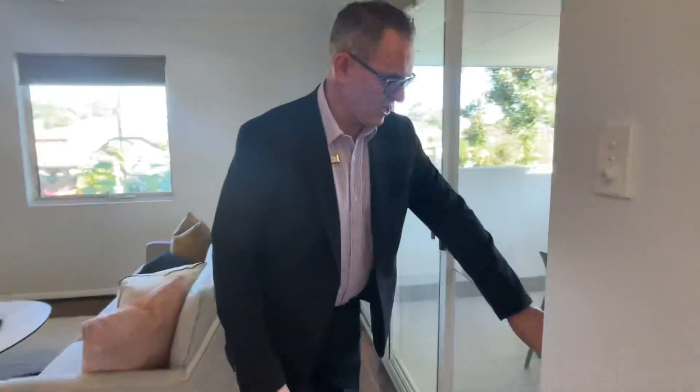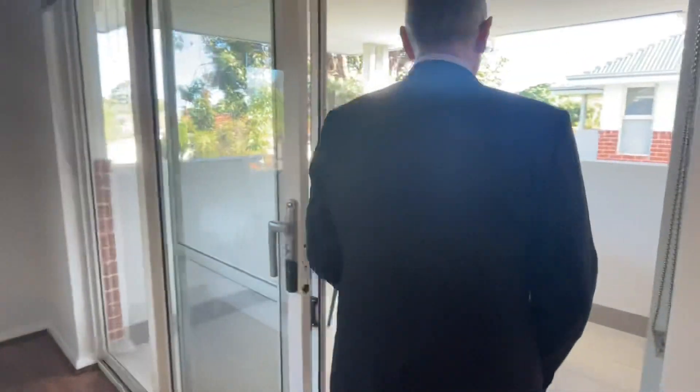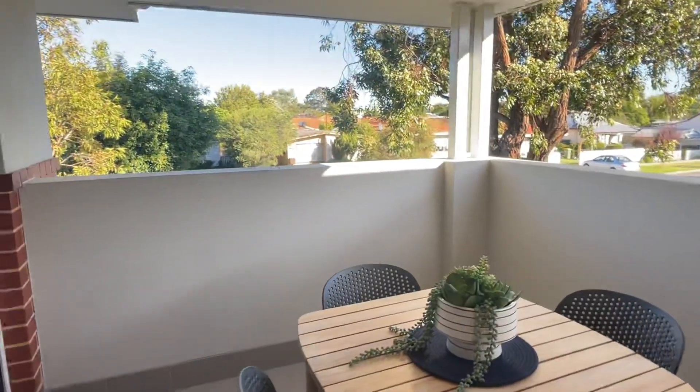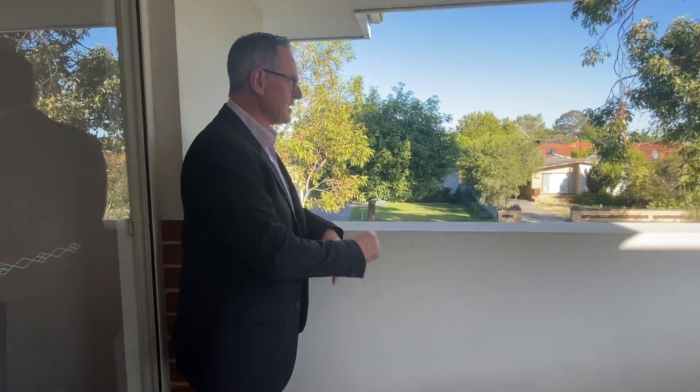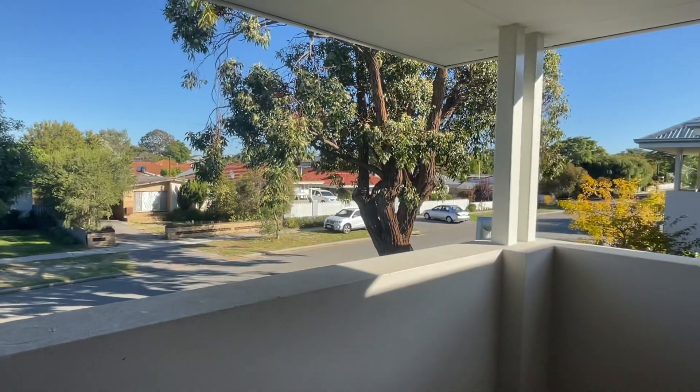Finishing off with your balcony. You're going to be spending quite a bit of time out here. You've got the birds chirping away this morning, which is lovely. So great little spot to sit, stand here, watch the world go by — everyone's walking their dogs and waving to you.